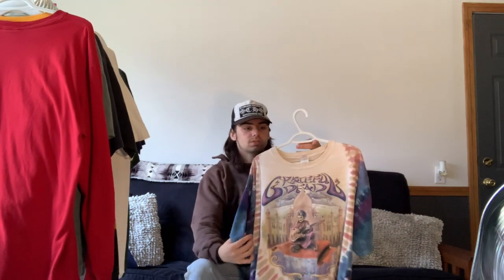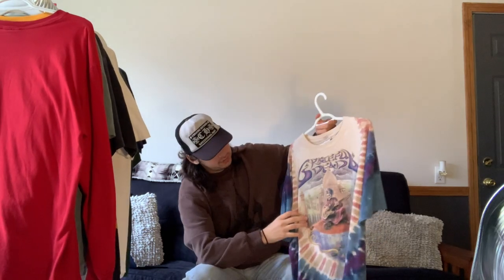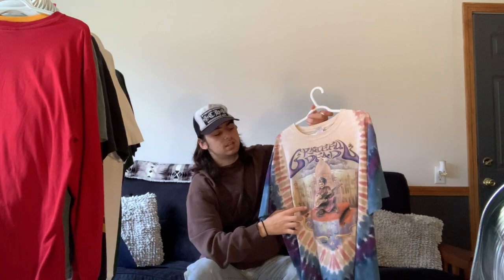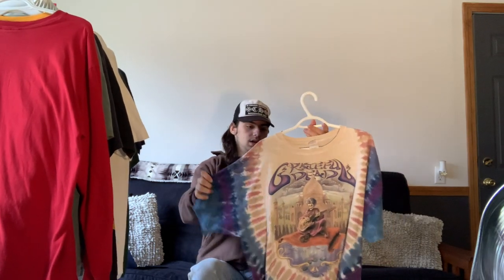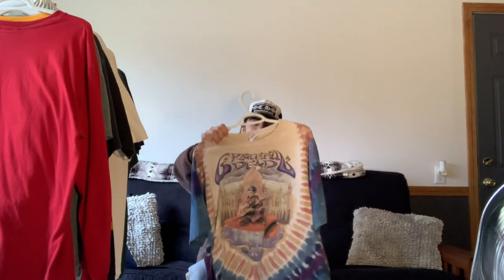Lastly, we have this 2001 Grateful Dead tee. It's not the oldest and not the coolest, but it's a nice shirt — I really like the colors of the tie-dye. It features the Grateful Dead along with a skeleton Indian-type figure behind the Taj Mahal, and on the back it has camels, the Taj Mahal, and the same figure. I used to get a lot of wear out of this one in the summer.